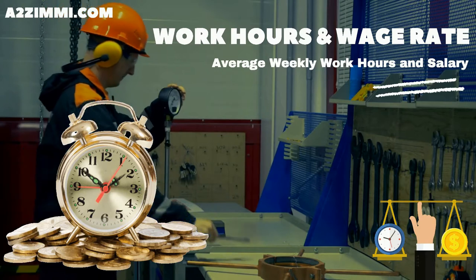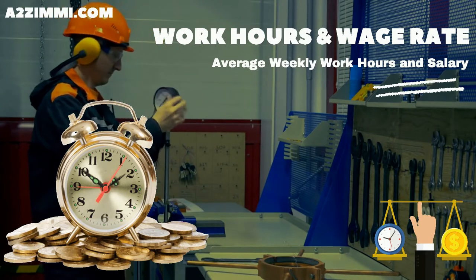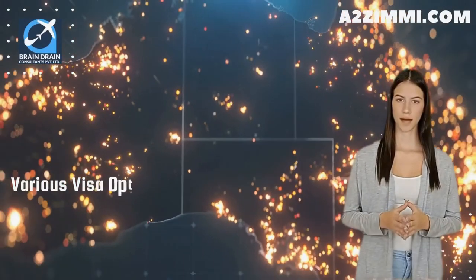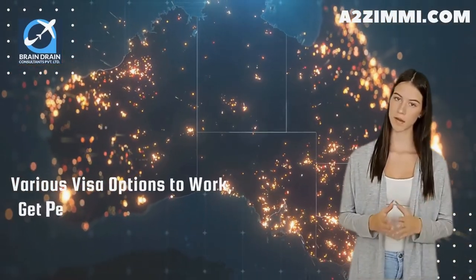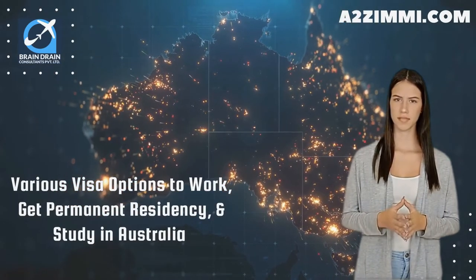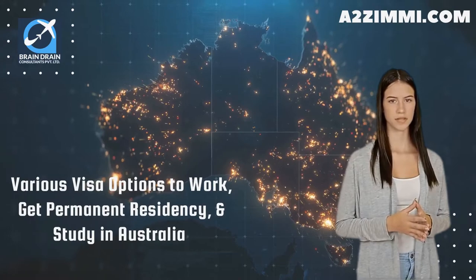We will also discuss the average weekly work hours and wage rate or salary that you will get for your work. At the end of the video, we will tell you about various visa options to work, get permanent residency, and study in Australia on your profile. So watch the video till the end to get all details.